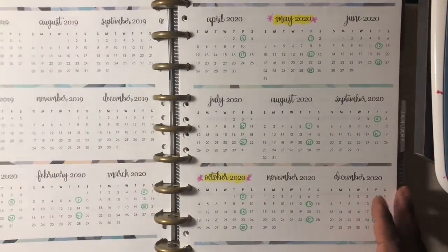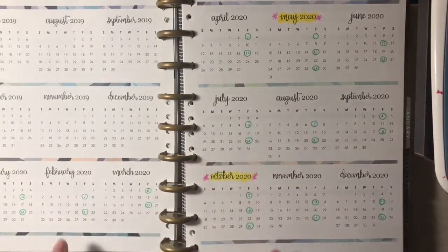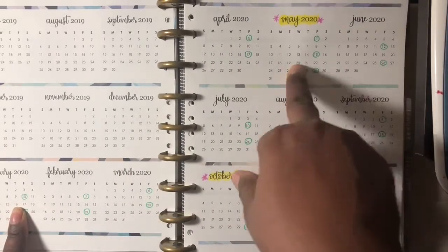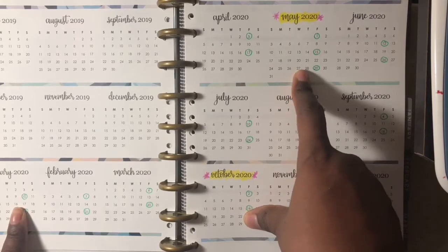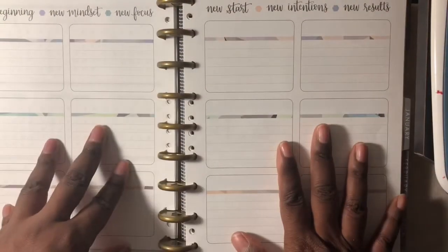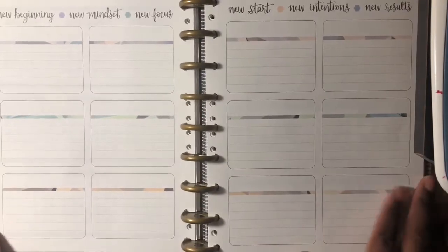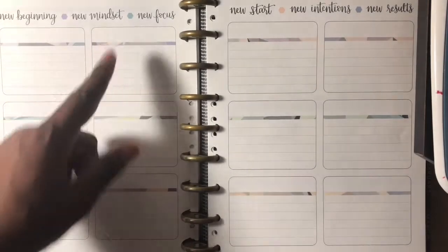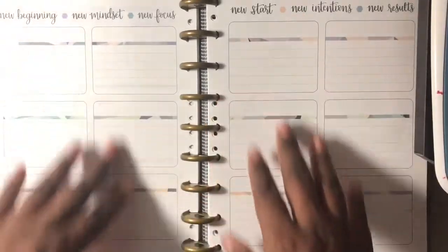This is the year at a glance view from 2019 all the way down to December 2020. I've highlighted or circled in green my paydays each month for 2020, and highlighted May and October of 2020, which will be my triple pay months. On this page, I intend to keep track of how much I pay towards debt each month — from January through December. I plan on ordering some month script stickers, or I might just handwrite it. Once I decide, I'll keep track of how much I put towards debt on a monthly basis here.